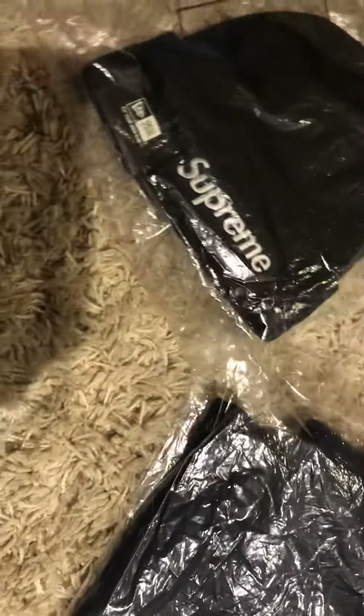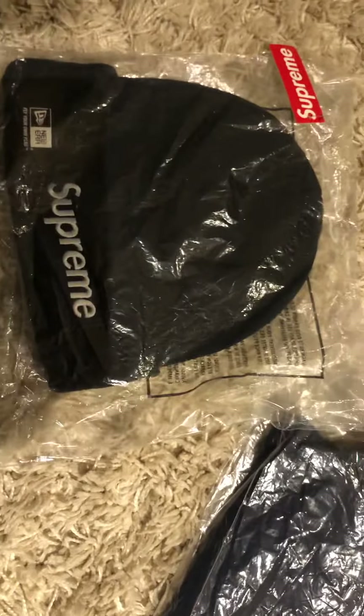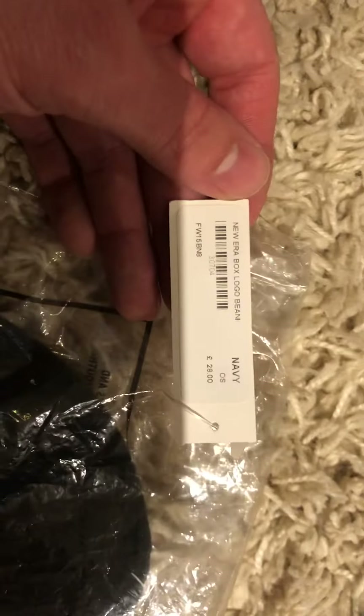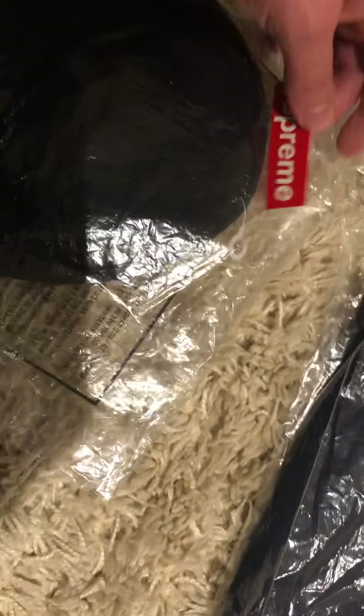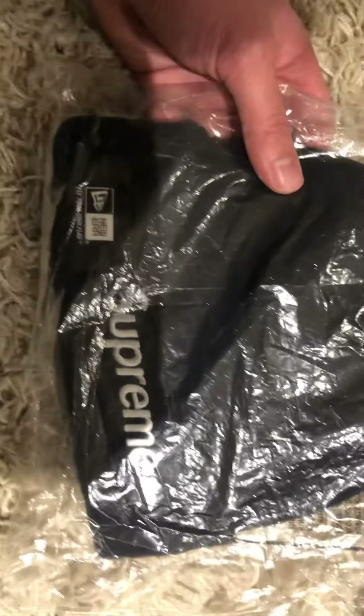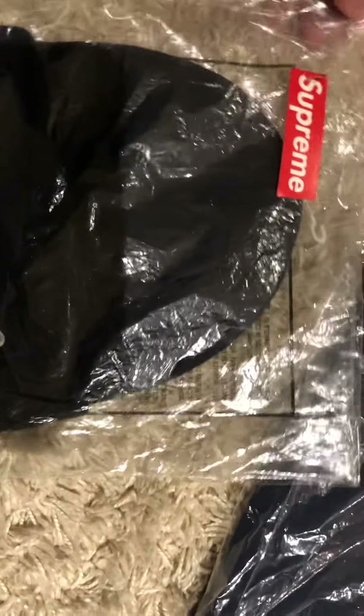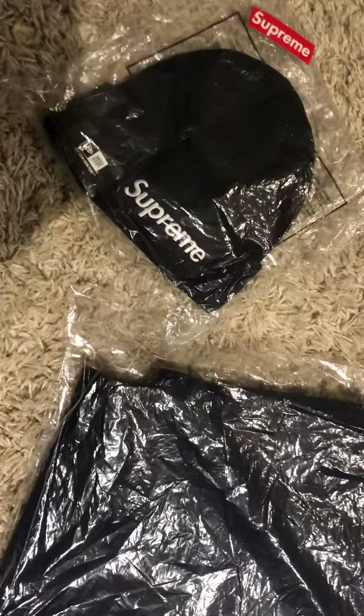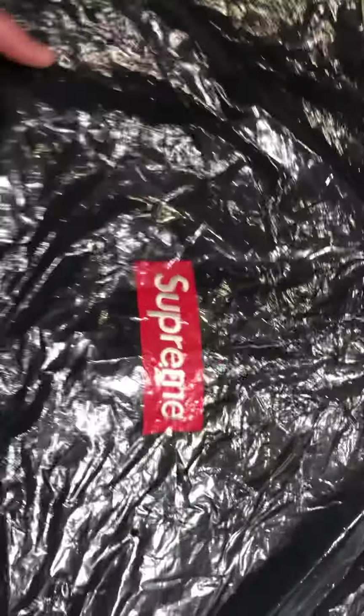This dropped on American Thanksgiving, or the day after — so around November 28th. I had to import this one; it came from England or somewhere in the UK. These are impossible to find — you can search for days. It took me a long time, and it was a process getting it over here. The seller didn't want to ship internationally, so I had to find somebody in the UK to use as a reshipping intermediary.